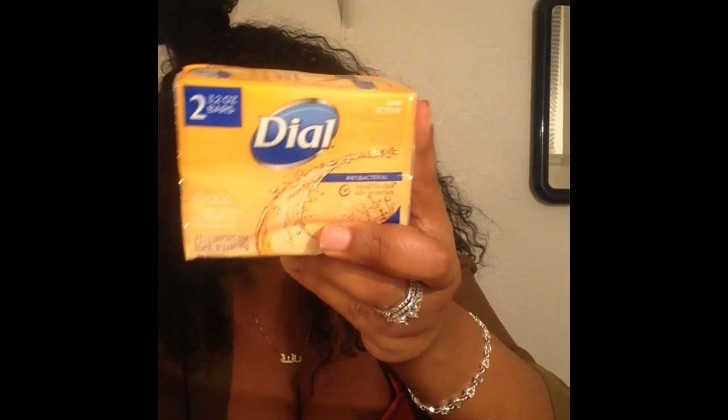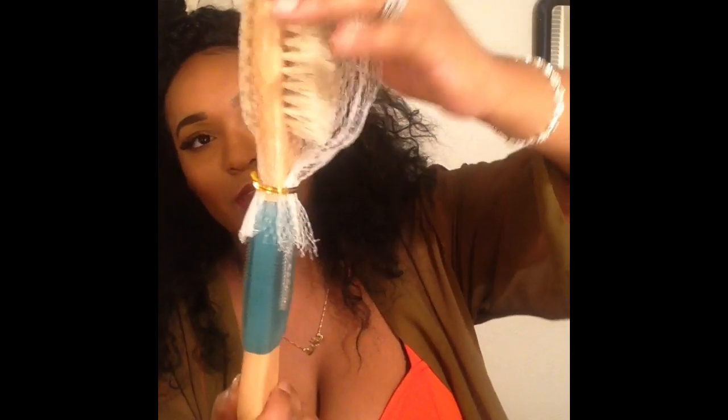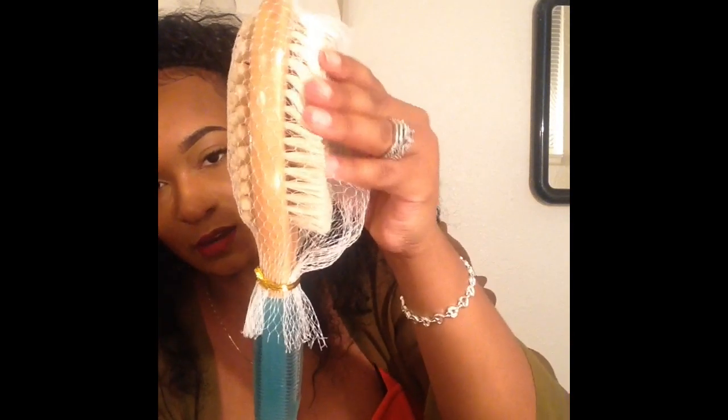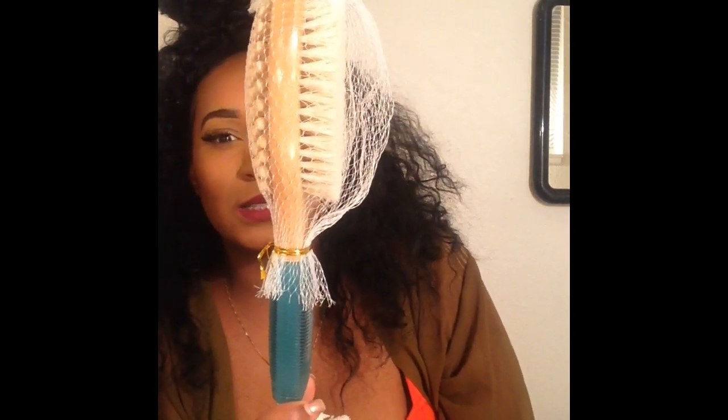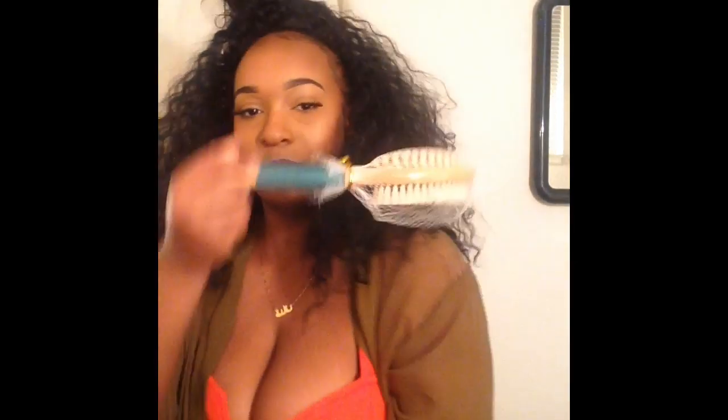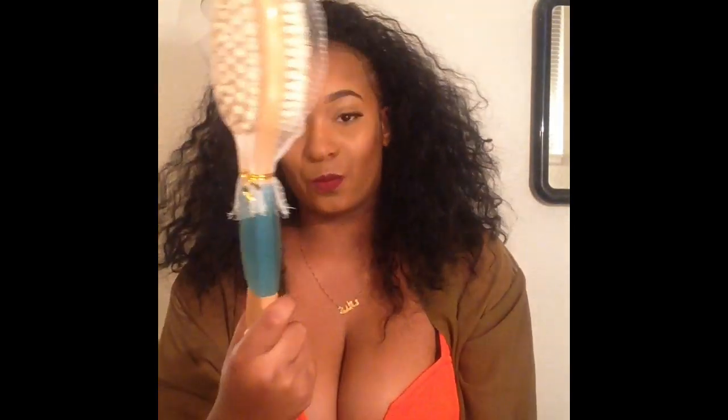You have to use this soap the night of surgery and the morning of surgery — this is all you can use. You cannot use any Victoria's Secret soap or any scented soap; this is what they're going to tell you to use. I also have this massager — it has a very soft bristle. I got this from Walmart for $6. I'm going to use it to help wash my back without having to bend over.